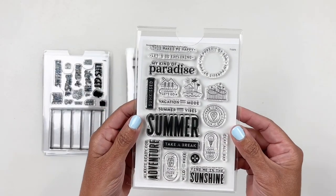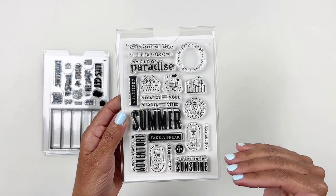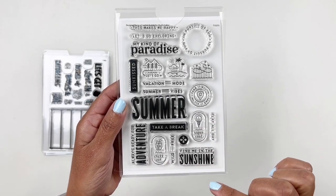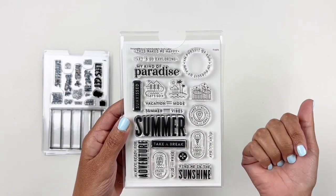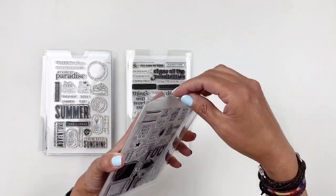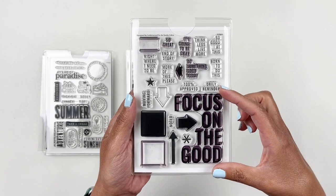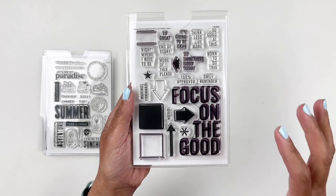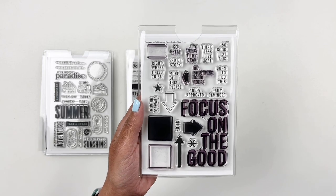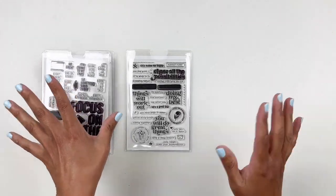Next up is a summer stamp designed by In a Creative Bubble. I really love their designs. You have a little ice cream cone with 'find me in the sunshine,' 'take a break.' You can document going to the amusement park, the beach, the mountains. It's basically another buildable — you have 'focus on the good' and can fill in spots with arrows, little boxes, fun sentiments and words. I've already used it — it's a fun little add-on stamp set.